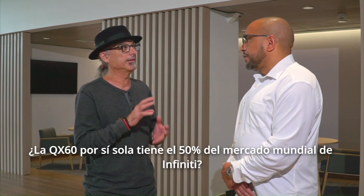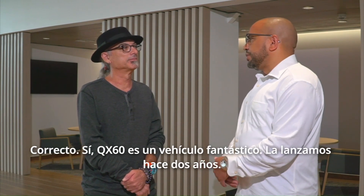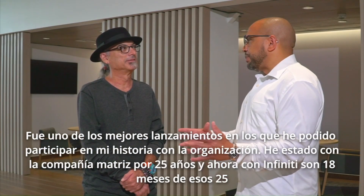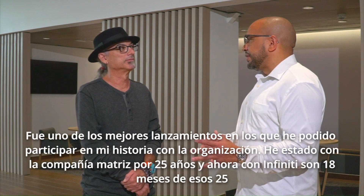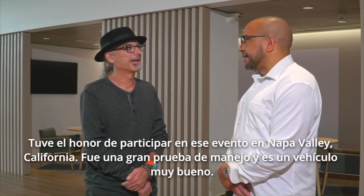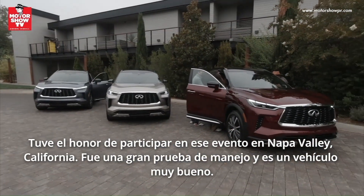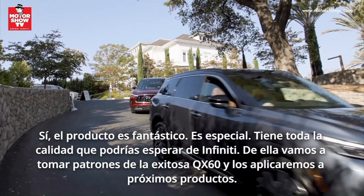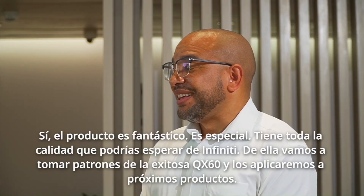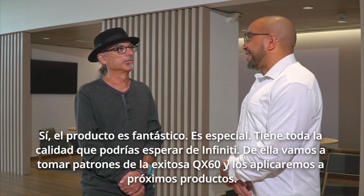So QX60 by itself has 50% of the worldwide market? Correct. QX60 is a fantastic vehicle. We launched it just about two years ago, one of the best launches that I've been able to participate in my history with the organization. I've been with our parent company for almost 25 years, and now with Infiniti, 18 months of that 25. It's just been a spectacular vehicle from launch to where we are today. I had the honor to participate in that event in Napa Valley, California. It was a great drive, and it's a very good vehicle. The product is fantastic, it's special. It's got all the quality and technology that you would expect from Infiniti. And beyond that, we're going to take cues from the success of the QX60 and apply it to the future product cadence as well.